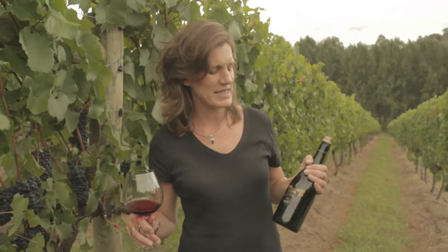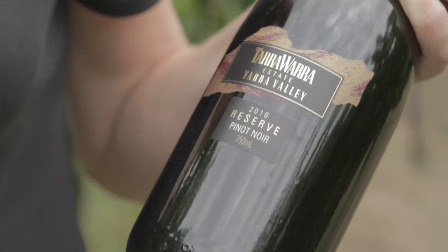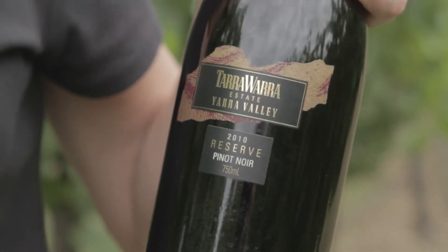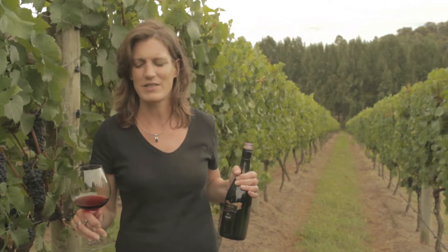This is our 2010 Reserve Pinot Noir. 2010 was an absolutely beautiful season — one of the most beautiful seasons, in terms of vintage conditions, that I've ever seen.